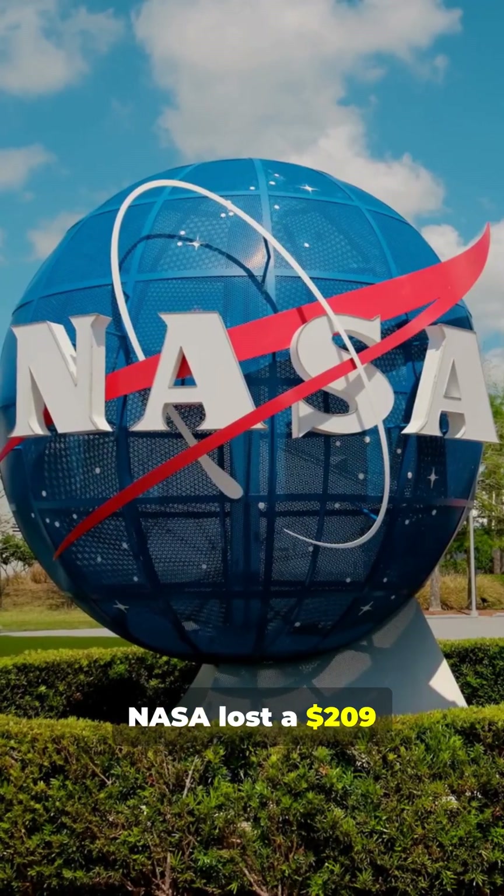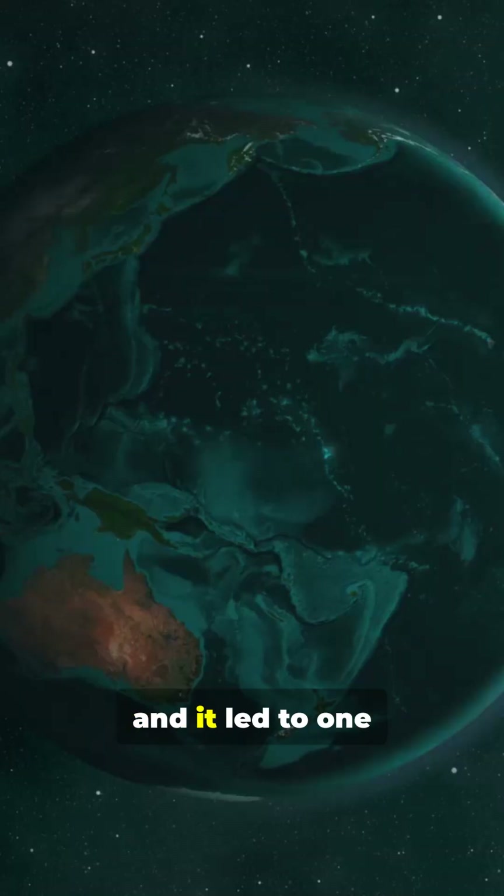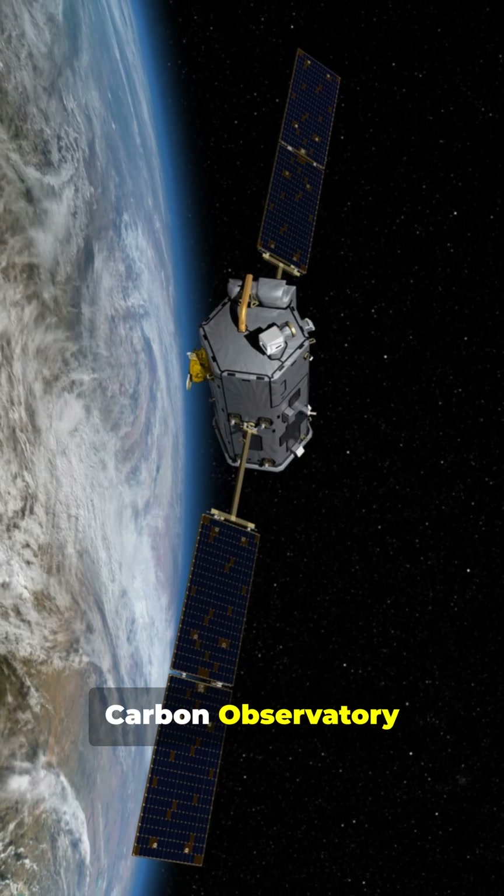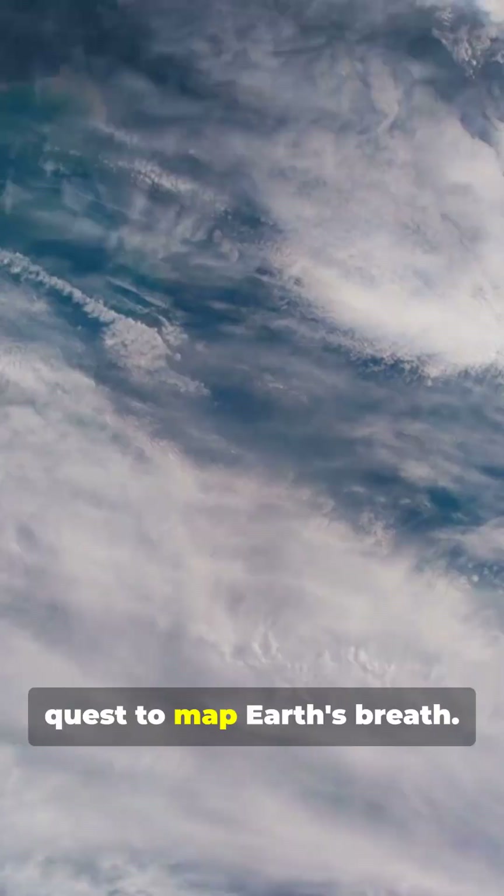What if I told you NASA lost a $209 million satellite, and it led to one of the most important climate discoveries ever? Meet the Orbiting Carbon Observatory missions — NASA's quest to map Earth's breath.